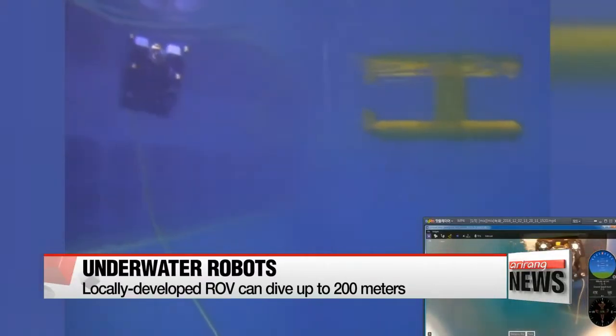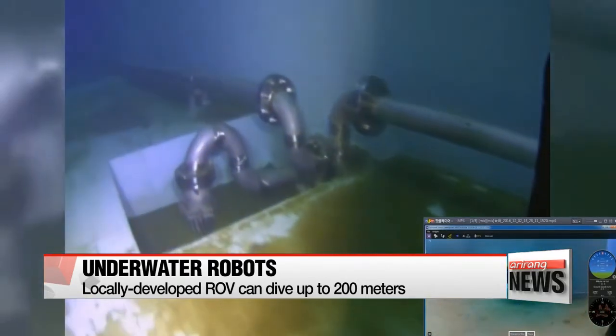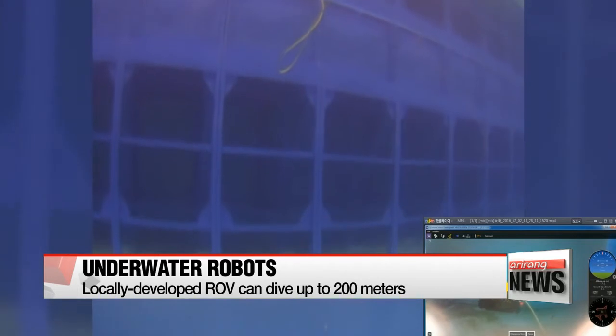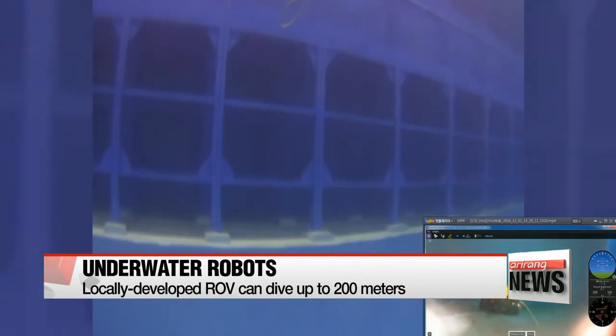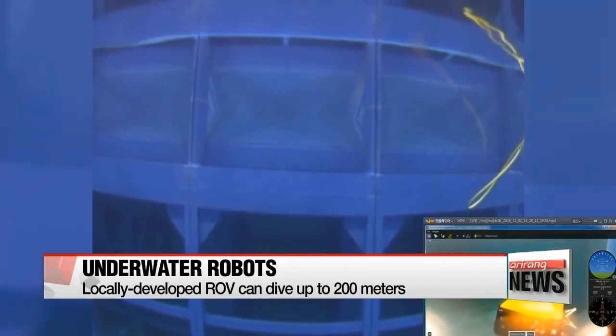The mini-ROV, developed by Korean researchers, uses a high-definition camera to explore the bottom of a water tank. At 20 kilograms, it is easy to carry, and it can dive up to 200 meters deep, making it ideal for use in rivers and coastal areas.